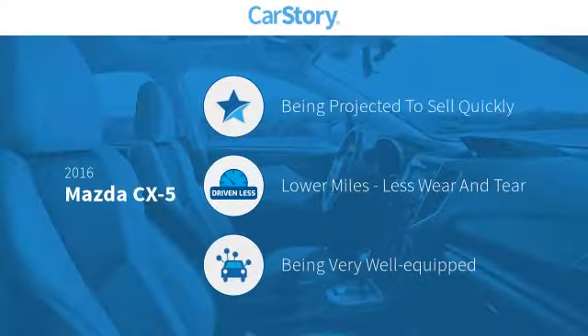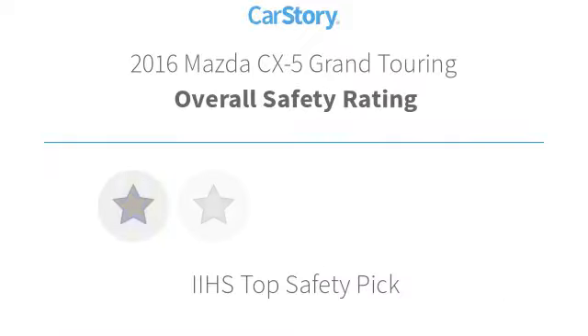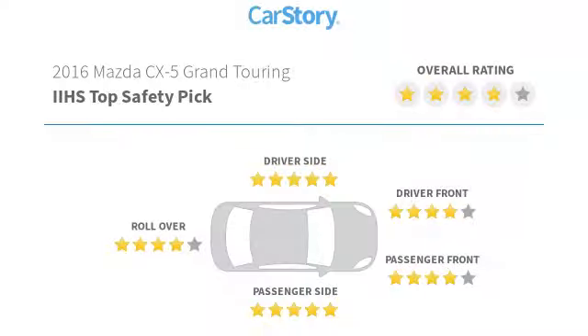Car Story research indicates this vehicle has low miles and is loaded with features. Features also include hands-free Bluetooth integration, iPod adapter, keyless entry, keyless ignition, leather seats, and it has been listed as an IIHS Top Safety Pick with these ratings.